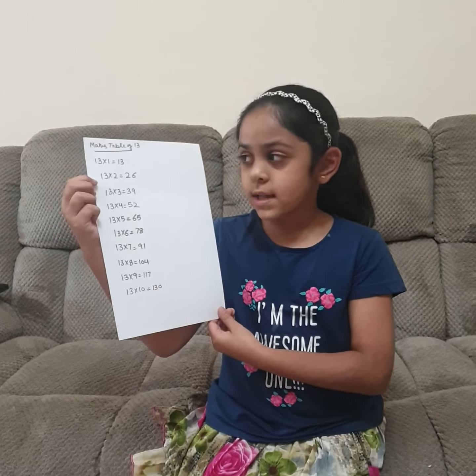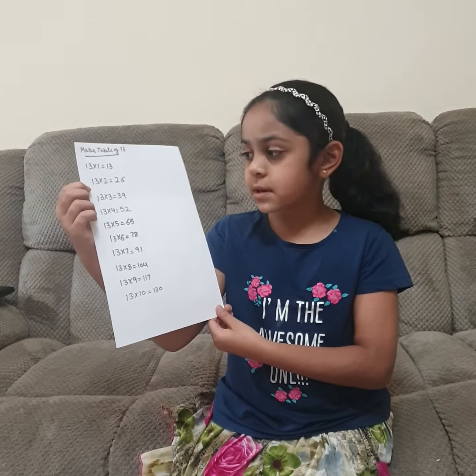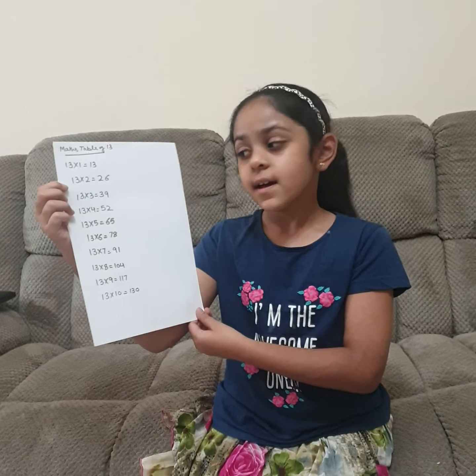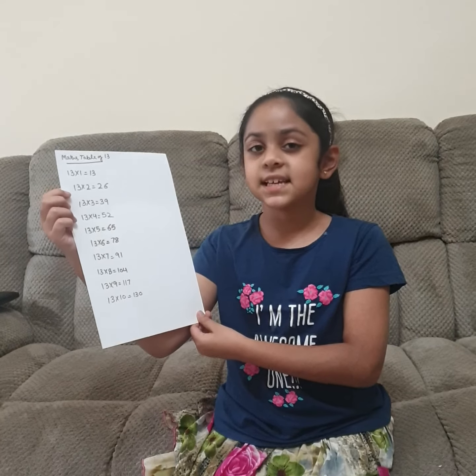13 ones are 13, 13 twos are 26, 13 threes are 39, 13 fours are 52, 13 fives are 65, 13 sixes are 78, 13 sevens are 91.